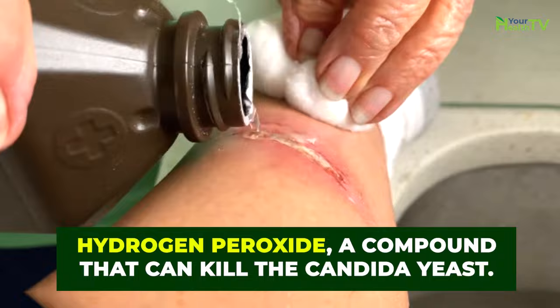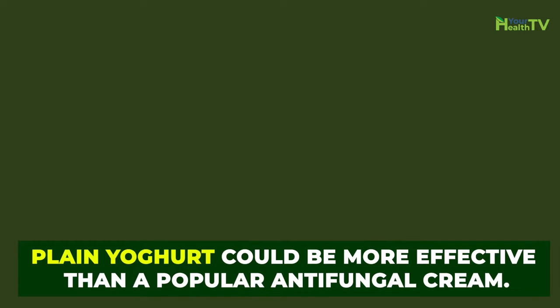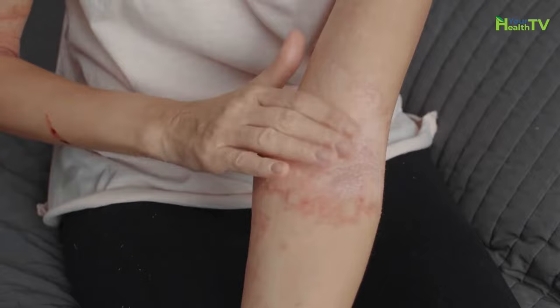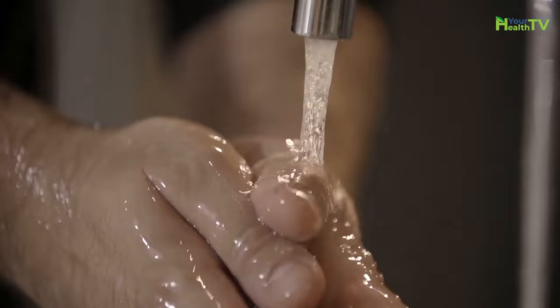In fact, one study found that plain yogurt could be more effective than a popular antifungal cream. If you're going to try this remedy, there are a few key things to bear in mind. Plain yogurt means unflavored yogurt that is organic and completely free of sweeteners. If you apply anything other than this, you might end up doing more harm than good. Make sure that once you're finished with this remedy, you wash it off thoroughly. Nobody wants old yogurt lingering for too long on their skin.